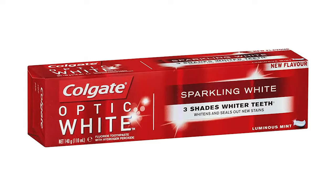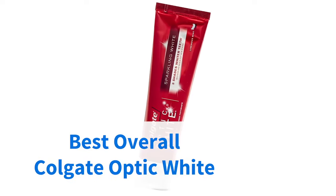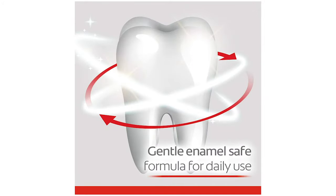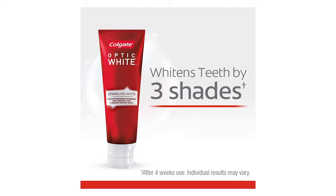Colgate's Optic White Sparkling White Toothpaste kicks off our list of the best whitening toothpastes, taking the prize as our pick for best overall product. A dentist-approved offering from a really well-regarded brand, the Optic White works by brightening up the exterior of the tooth as well as the inner layer, and at just under $8, this is a really affordable product.